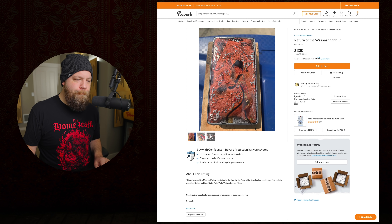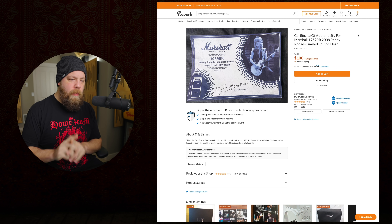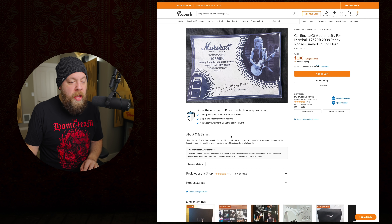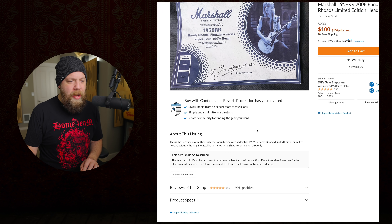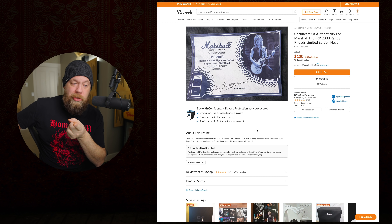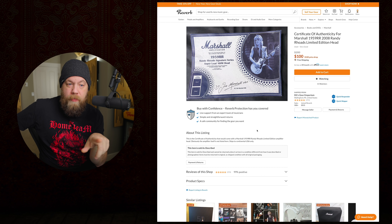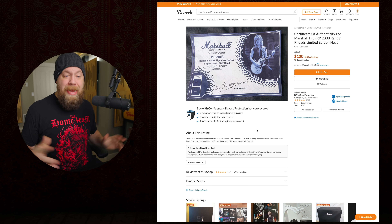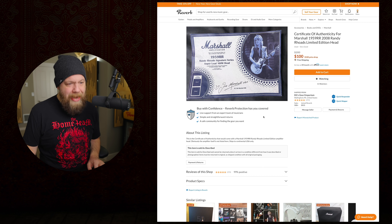Next listing - Certificate of Authenticity for the Marshall 1959 Randy Rhodes 2008 Limited Edition head. Wait - this is the certificate that would come WITH the amp, but the amplifier is not listed here. Why would you want a COA when you don't even have the amp? It IS signed by Jim Marshall, which is cool - that seems really weird. It was 200 when I first flagged it, now it's a hundred dollars - half off! A hundred dollars for a Jim Marshall-signed 1959 RR Randy Rhodes Signature Series Super Lead 100 Watt head certificate. See you away. Moving on.